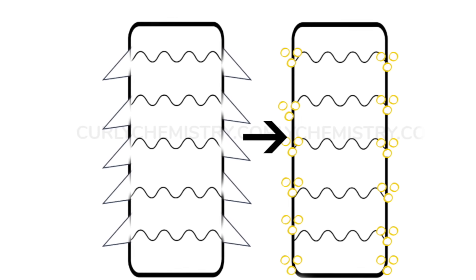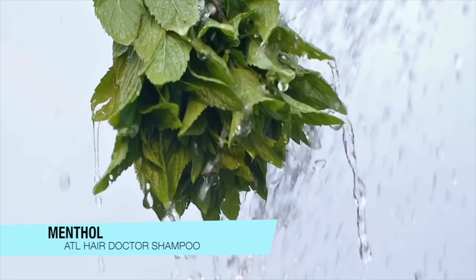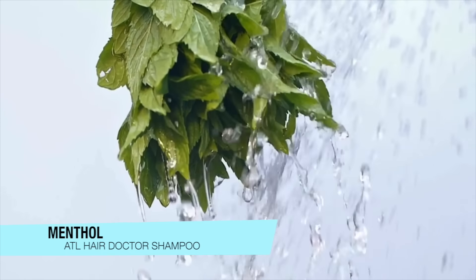Next up is the Atlanta Hair Doctor Shampoo, which has been in my rotation for almost a year. I love it because it really targets women who are going through hair loss and thinning. The cleansing surfactant I'm drawn to is coco-amidopropyl betaine — a coconut-derived surfactant that not only cleanses the hair effectively but also has positive charges molecularly, giving it the ability to condition the hair while cleansing.